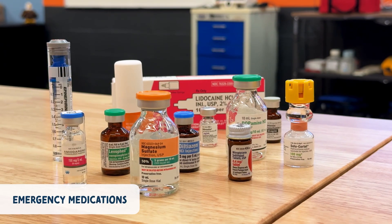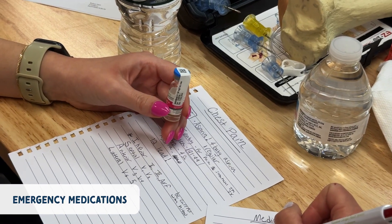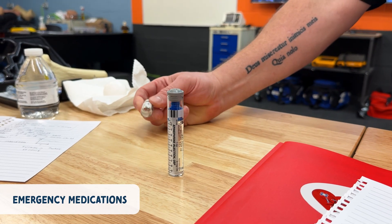You also need to be familiar with emergency medications. We reviewed critical medications like epinephrine, amiodarone, and lidocaine. You'll learn when to give them, how much to give, and what rhythms or situations call for them.